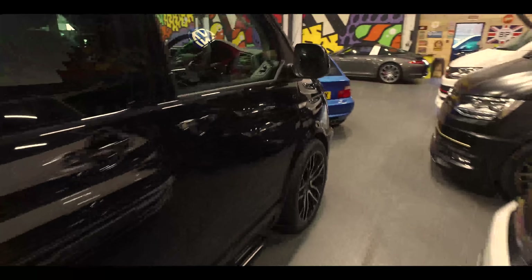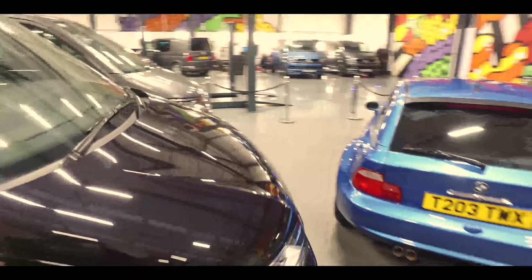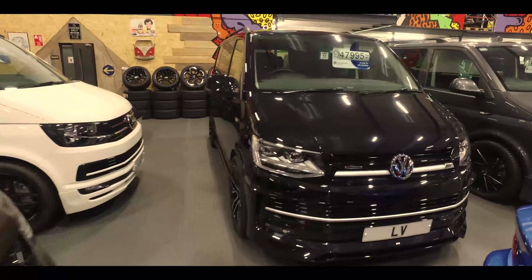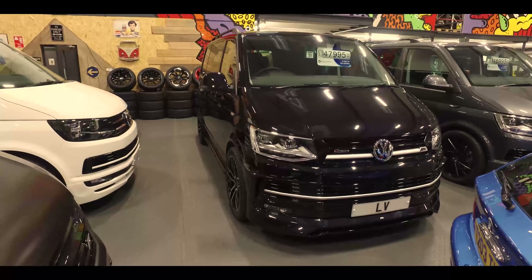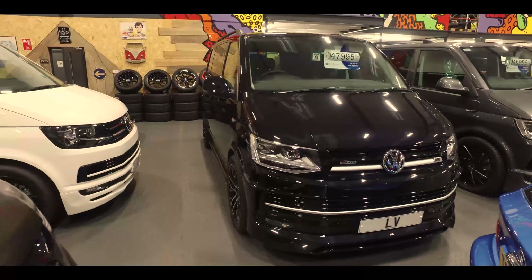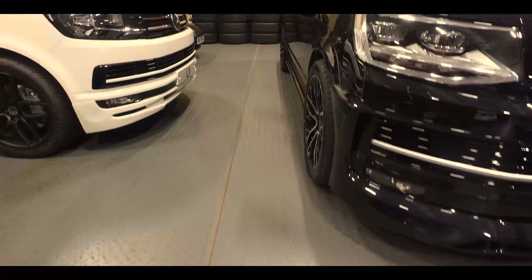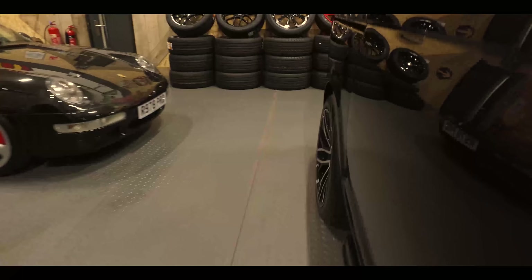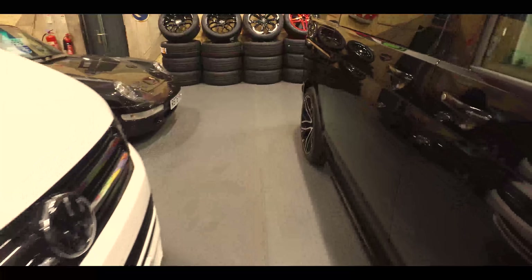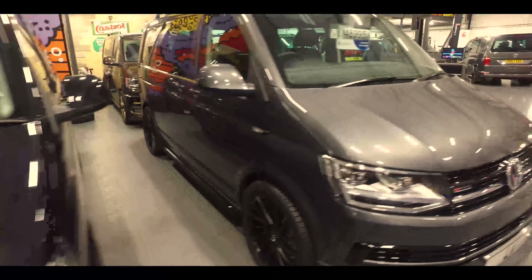Got some new design wheels here - a new wheel design called Velar. That's a black short wheelbase four-motion, super high spec: sunroof, twin electric doors, LED headlights, electric tailgate, adaptive cruise, front and rear sensors, reverse cameras, sat nav - basically you name it, that van has got it. One thing you'll notice with the Velar wheels is what's called staggered - eight and a half inch on the front and ten inch on the back, giving a real nice concave effect. The rear wheel also sits further out, which just looks nicer.